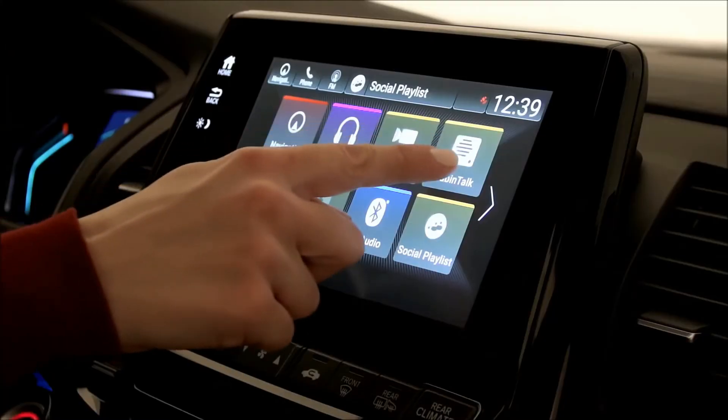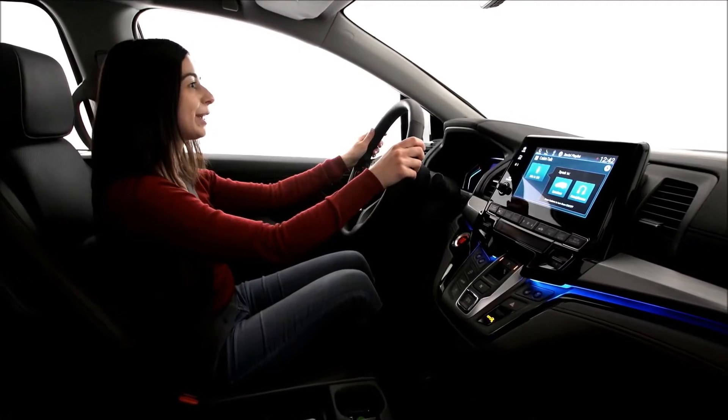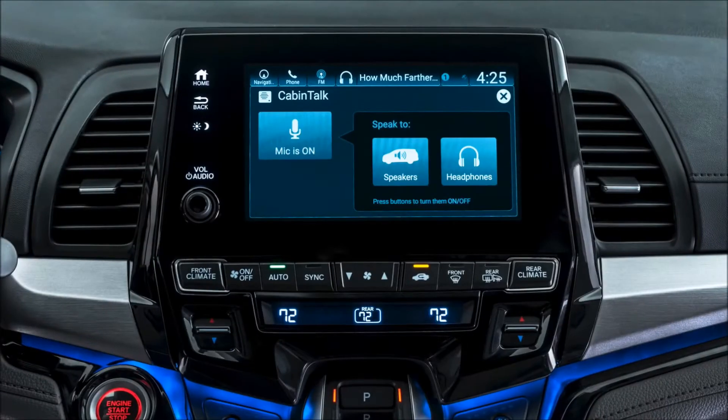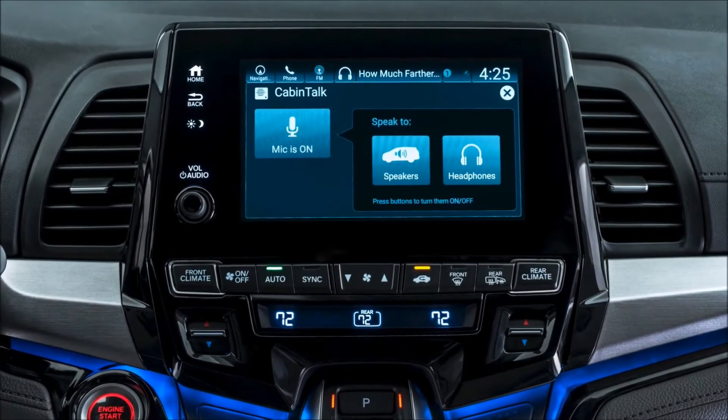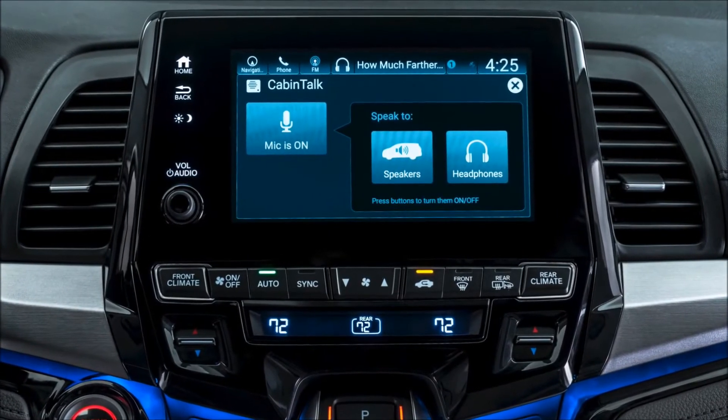Having a conversation with the kids is even easier with Odyssey's Cabin Talk technology — an in-car PA system that lets mom and dad directly connect with their kids through Odyssey's wireless headphones, or through the speaker system on the line-topping Elite trim. Getting the drive-through order for the whole family just got a whole lot faster.